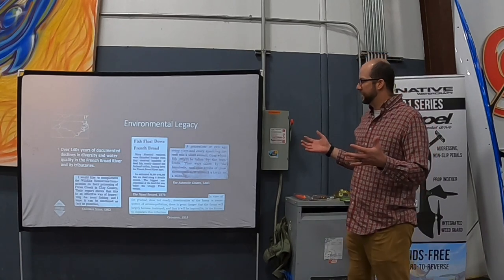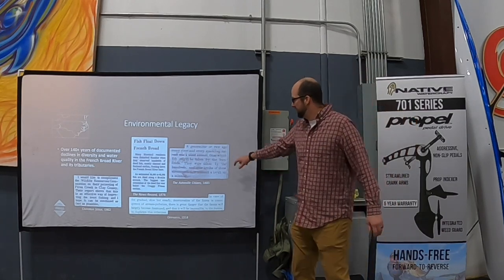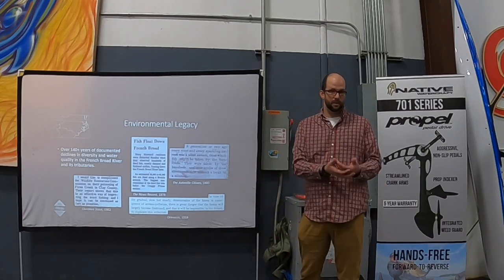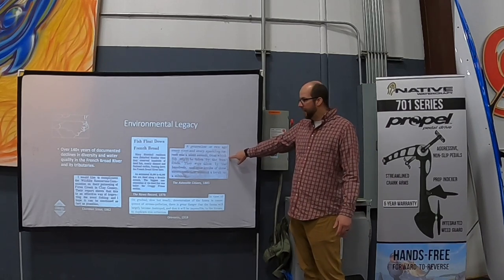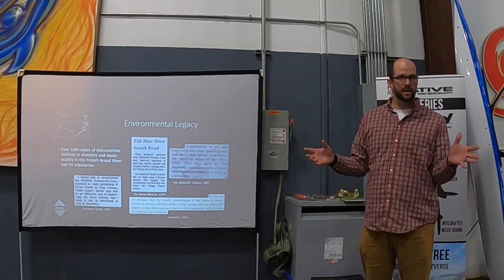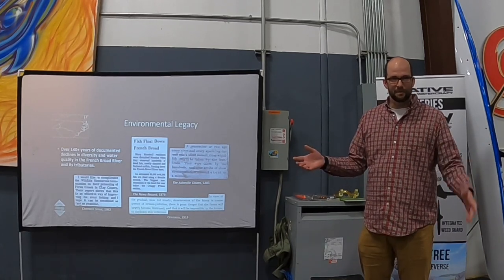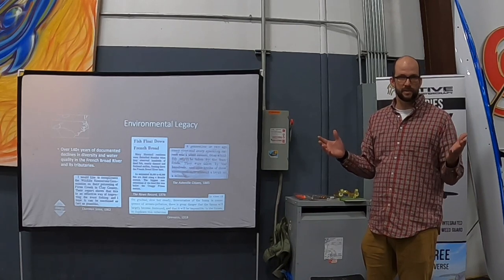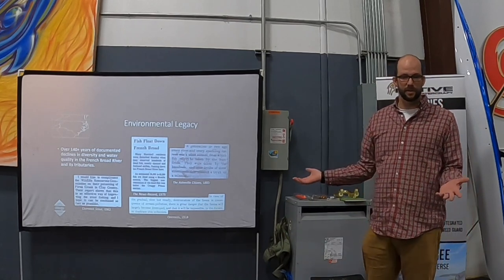The moral of the story is that we've had at least 140 years of documented destruction on our waterways. A 1885 newspaper article describes a gentleman noting that nine-tenths of the streams in western North Carolina were without a trout or a minnow. So it's been well over a hundred years that we've been wrecking shop — this isn't just a recent problem from the last 50 years.